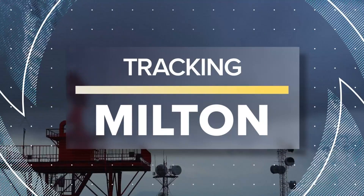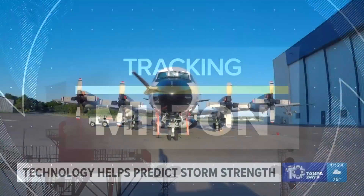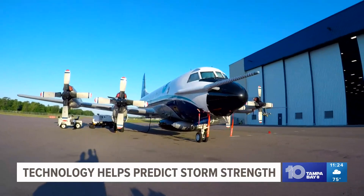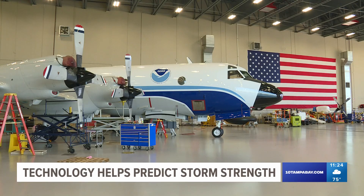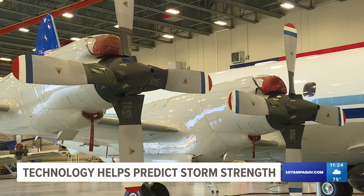We are staying on top of Hurricane Milton tonight as it gets closer to the Florida Gulf Coast. You've likely heard of the Hurricane Hunter aircraft — they fly into a storm to get data to keep you informed and safe. There's another kind of technology being used in downtown St. Pete to help predict a storm's strength. Meteorologist Mike Prangley shows you the technology and how it helps us get critical information to you.